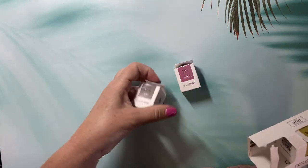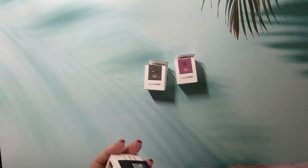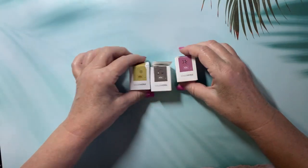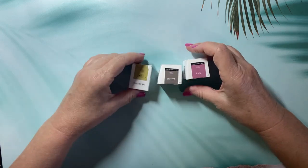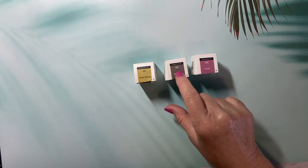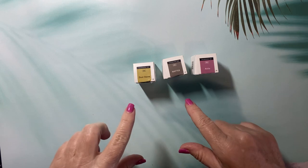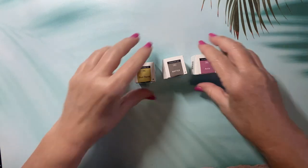The first purchase I made was some Colorverse ink from one of the vendors. They had little packs where you could get three for twenty dollars. I picked out three colors I thought I might like — the colors are Anita, Matter, and Dust Storm: a mauve, a very cement gray-looking color, and a really cool green. I'll swatch these at the end of the video.